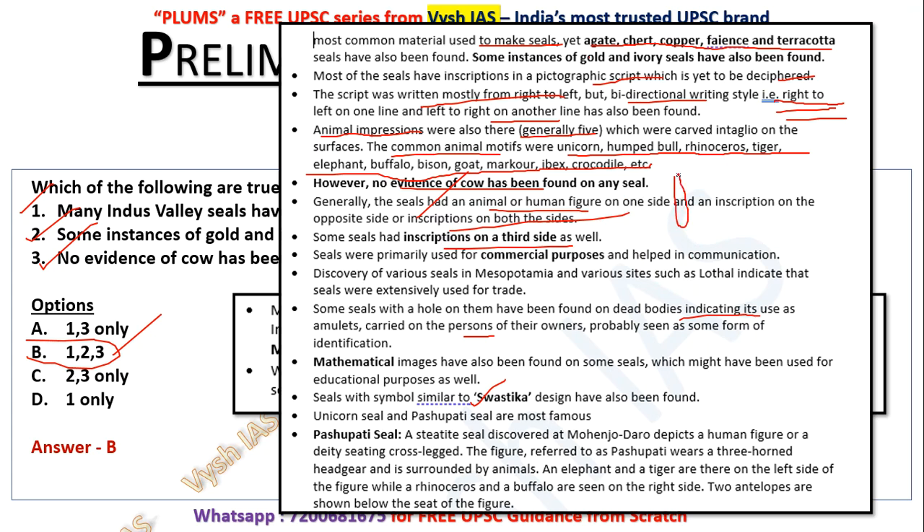Seals were primarily used for commercial purposes and helped in communication. Discovery of various seals in Mesopotamia and sites such as Lothal indicate that seals were extensively used for trade. Some seals with a hole have been found on dead bodies, indicating use as amulets carried by their owners — probably seen as a form of identification. Mathematical images have been found on some seals, which might have been used for educational purposes. A swastika-like symbol has sometimes been found as well.